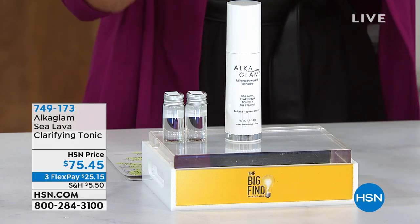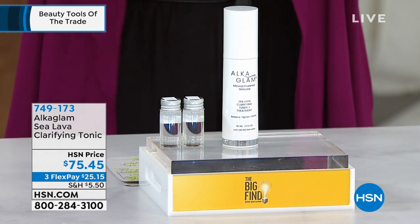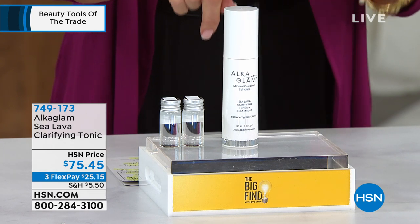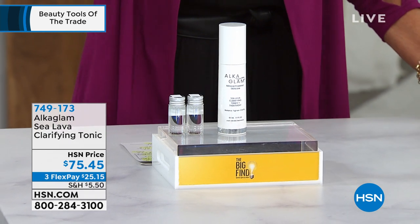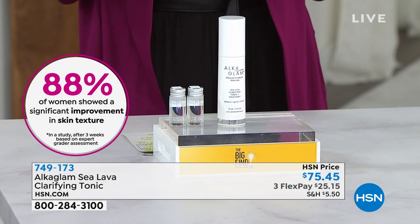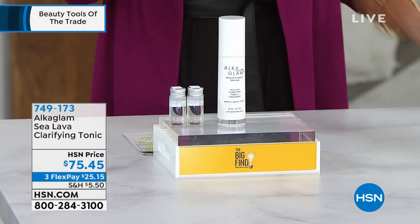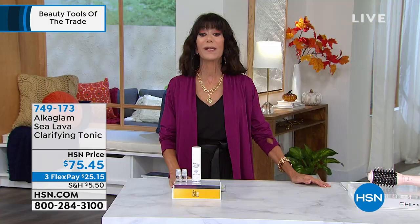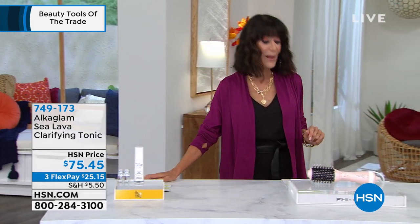Check this product out. This is a Sea Lava Clarifying Tonic. It's a very unique proprietary blend. You get two little bottles of distilled water, and this bottle will be reusable, giving you an exfoliating tonic you'll be able to use for one year — so this is one year's worth of product. It helps to brighten the skin and enhance the texture. 88% of women showed a significant improvement in skin texture. 749-173 is the item number. It's brand new today — $75.45, available on three flex pay.